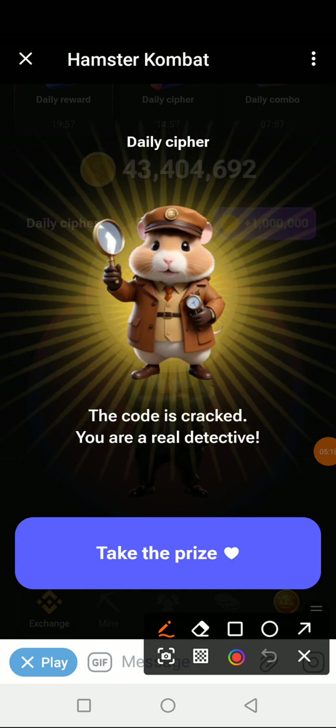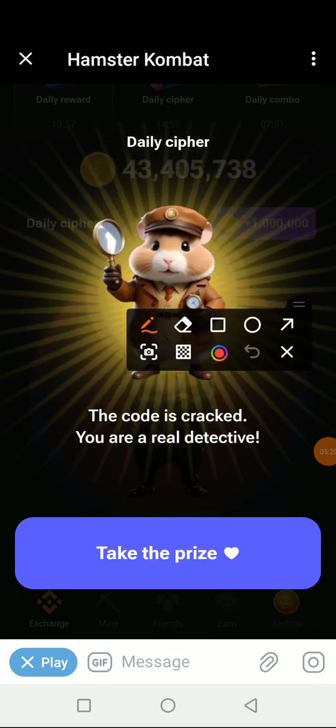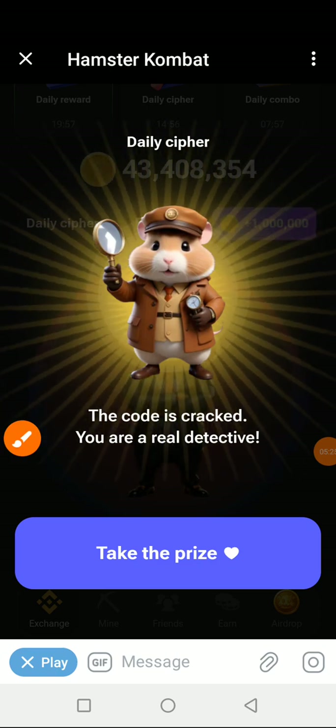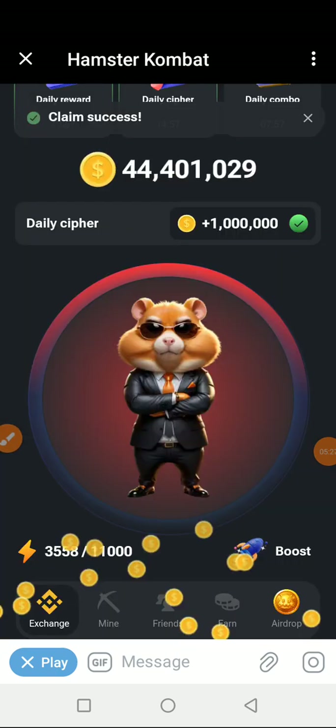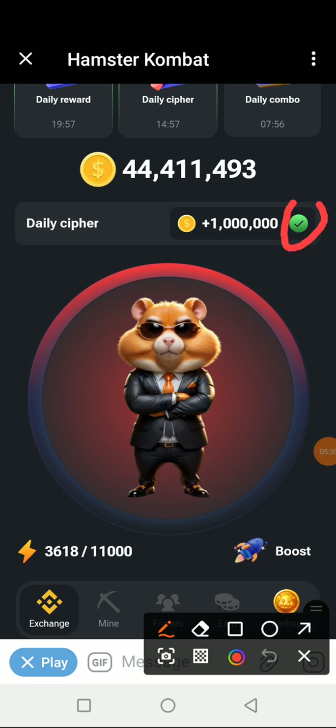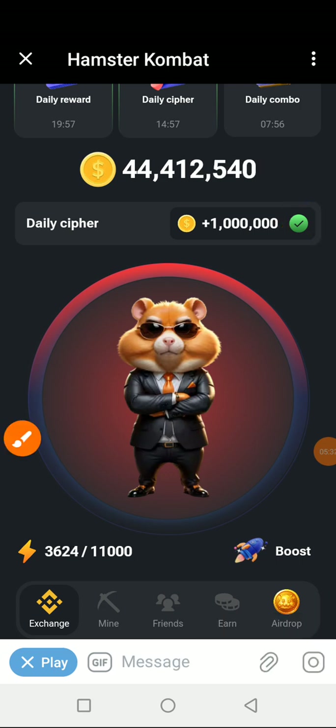The next point of call is for you to click here and that will be done — you take the prize. This checkmark here indicates that you have done it, and your screen has turned green.